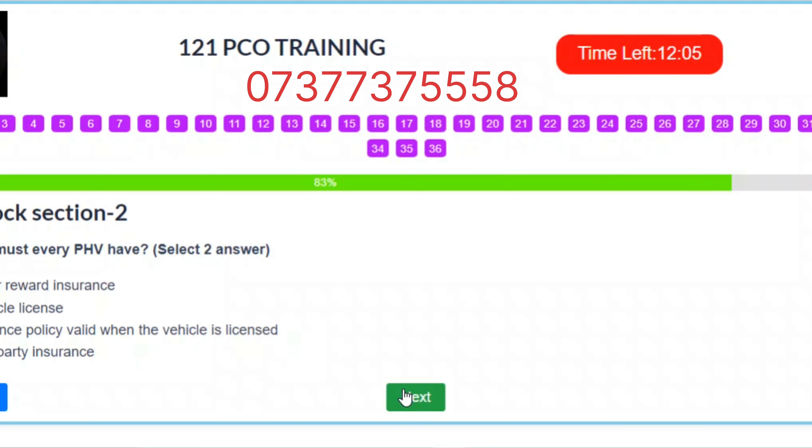Question 30. What must every PHV have? Select two answers. A. Hire or reward insurance. B. A vehicle license. C. Insurance policy valid when the vehicle is licensed. D. Third-party insurance. Correct answers: A – Hire or reward insurance. C – Insurance policy valid when the vehicle is licensed.